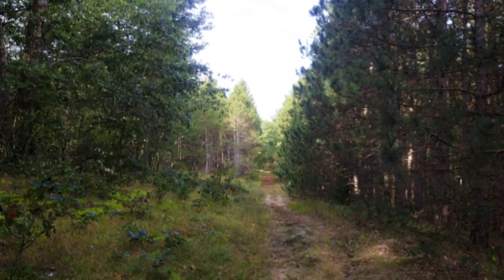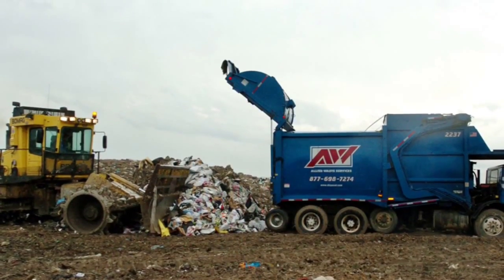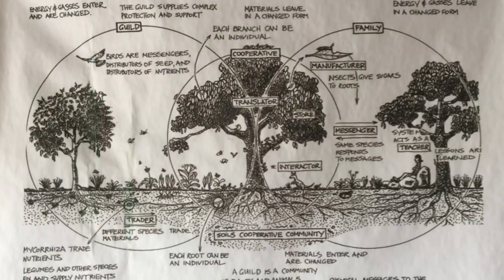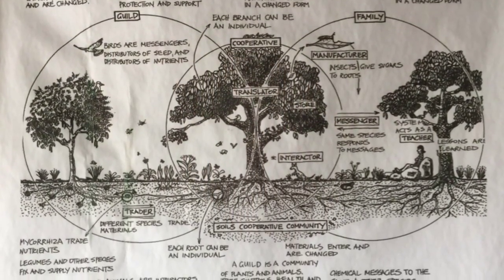What permaculture seeks to do is mimic nature's brilliance that we would find in a forest. We know that a forest produces no waste — there's no such thing as garbage in nature. So we can mimic that when we design what we call permaculture food forests or perennial polycultures. A perennial polyculture means lots of different trees, lots of different bushes working together in a closed loop system where the output of one plant becomes the input of another.